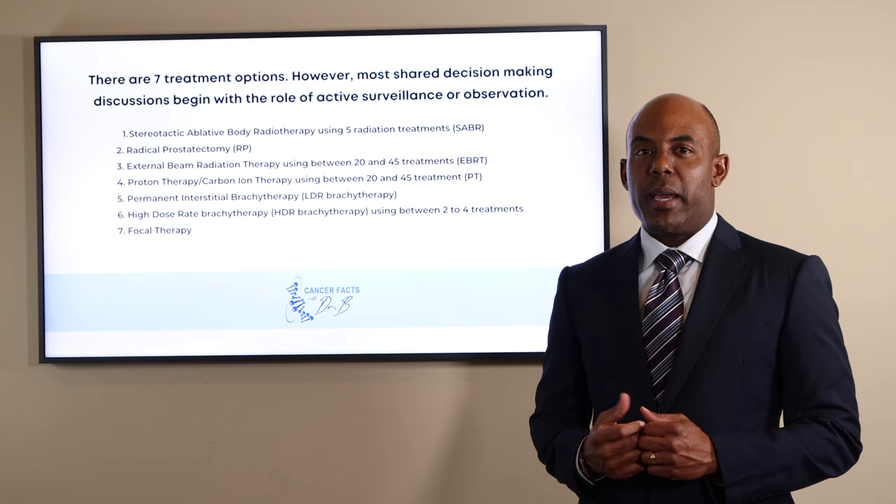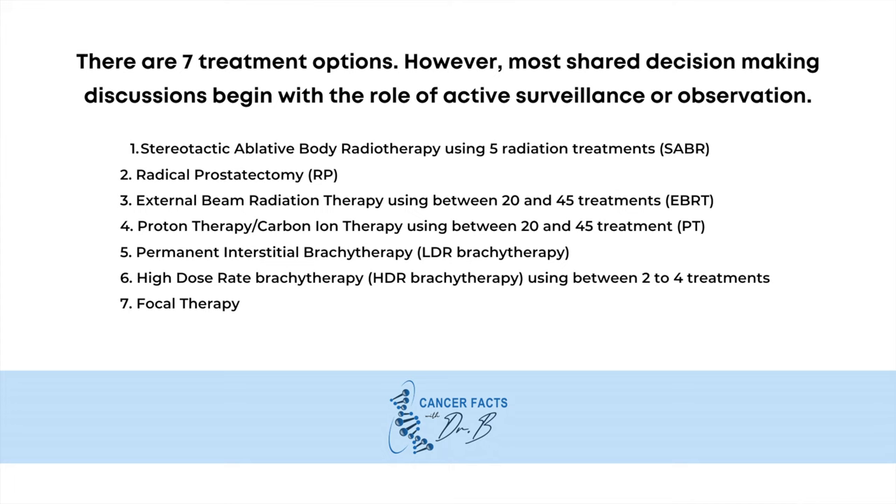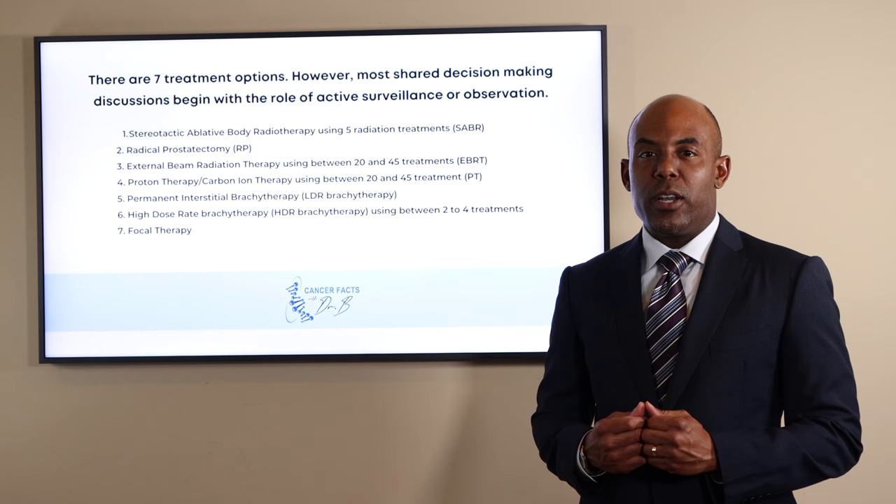Most shared decision-making discussions begin with the role of active surveillance or observation for low-risk patients. However, there are seven treatment options, including stereotactic ablative body radiotherapy, a radical prostatectomy, external beam radiation therapy using between 20 and 45 treatments, proton therapy and carbon-ion therapy also using between 35 and 45 treatments, permanent interstitial brachytherapy, high-dose rate brachytherapy, and focal therapy.